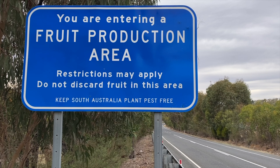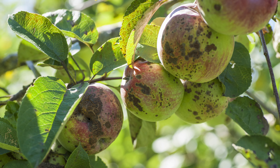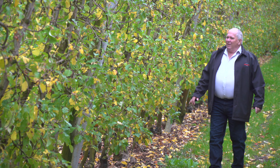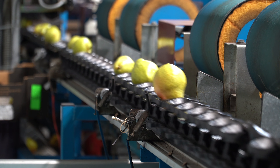Biosecurity is essential for Adelaide Hills fruit production. Codling moth, black spot, fungus and other pests are forefront in the minds of our region's producers, and have serious impacts if unmanaged.